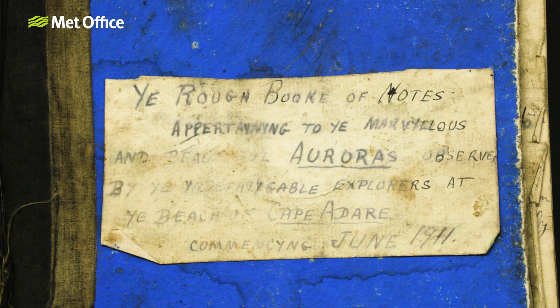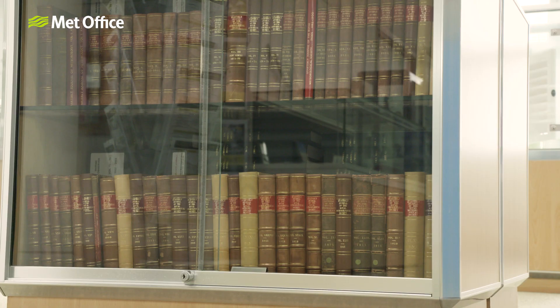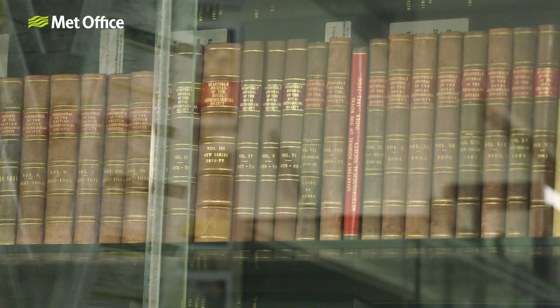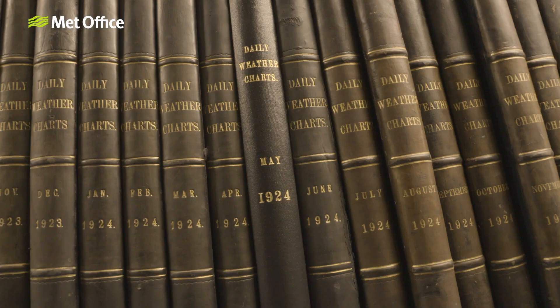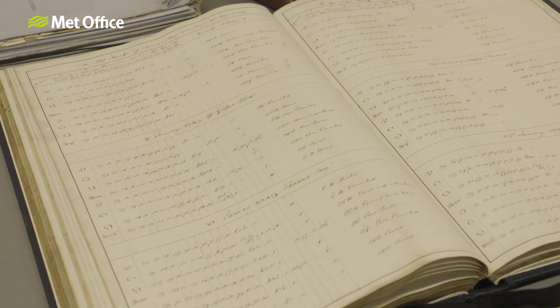We've got international data that helps to put UK data into context. We've also got collections of rare books and subject specialist books, some of which you can see behind me. Some of those are really rare items, so they're kept in the archive. Quite a lot of other things, including our e-book collection, are available for loan.